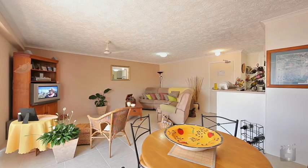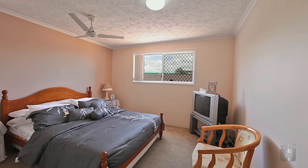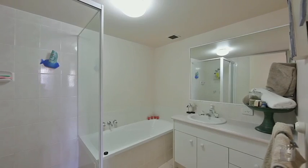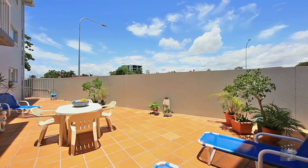Grab yourself a bargain, there is not a cent to spend. Recently refurbished, this ground floor unit boasts a large master bedroom with walk-in robe and ensuite, and spacious living area opening onto a large entertaining courtyard.